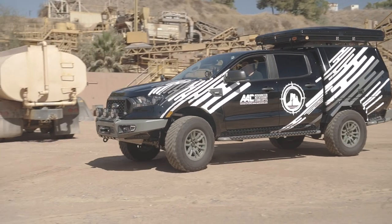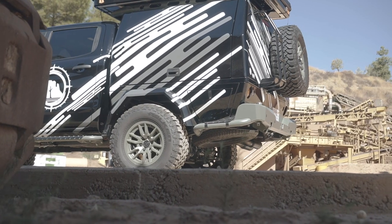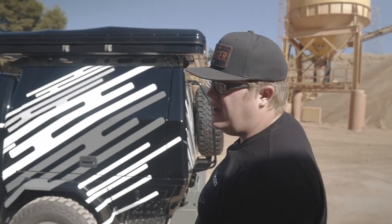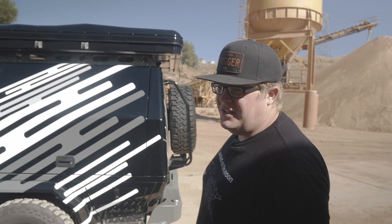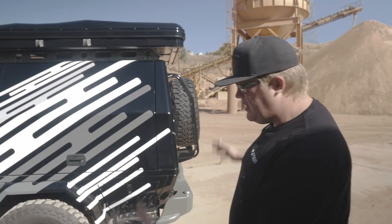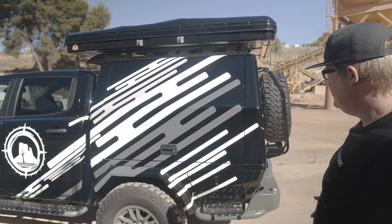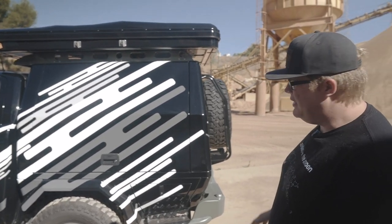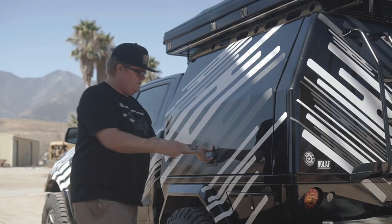The first thing people notice is we've replaced the bed with what's called a canopy — traditionally in the overland world in Australia and Europe. This is made by AFN 4x4, which we're actually the distributor for here in North America. This is an all-aluminum canopy. From here up is universal; from here down changes per vehicle.